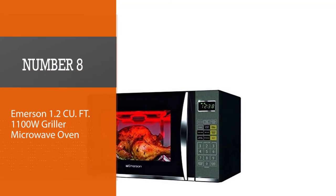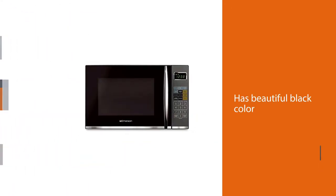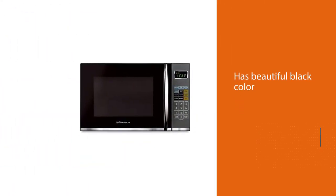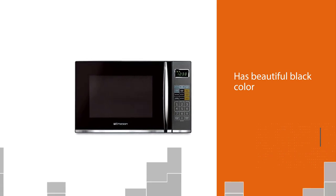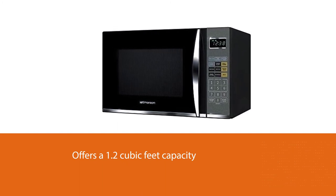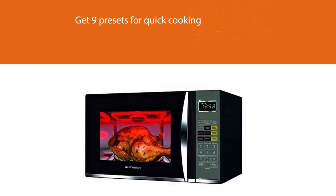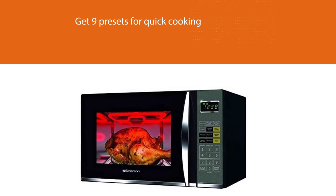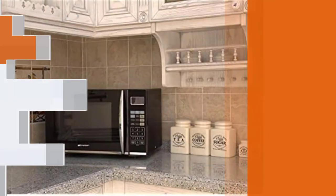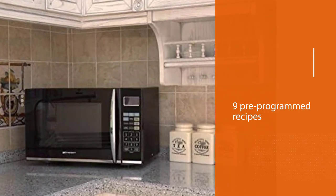Number eight: Emerson 1.2 cu ft 1100W Griller Microwave Oven. This appliance has a beautiful black color with a stainless steel body and touchscreen user interface. It offers 1.2 cubic feet of capacity and a metal front with a black cabinet. The defrost-by-weight function automatically sets duration and power level when you enter the weight of your food. With 11 power levels — including one dedicated grill power level — you get nine presets for common food items like popcorn, pizza, frozen vegetables, meat, and beverage.